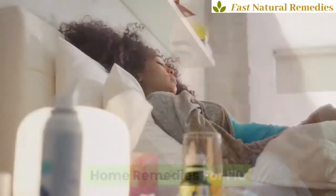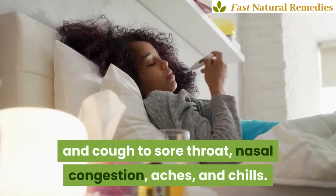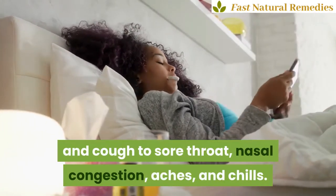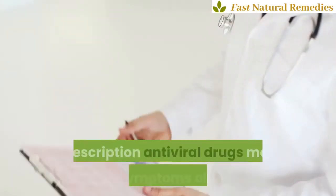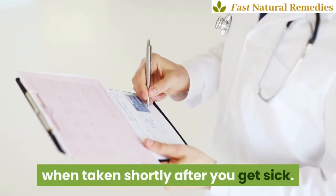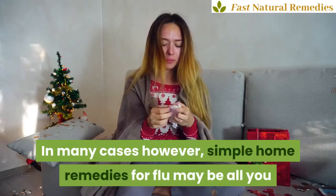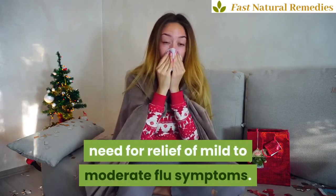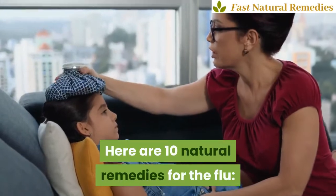Home remedies for flu. The flu can cause a lot of misery, from fever and cough to sore throat, nasal congestion, aches, and chills. But there are natural remedies to feel better. Prescription antiviral drugs may ease symptoms of the flu when taken shortly after you get sick. In many cases however, simple home remedies for flu may be all you need for relief of mild to moderate flu symptoms. Here are 10 natural remedies for the flu.